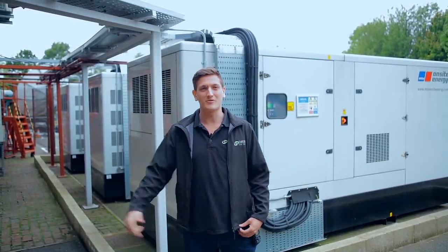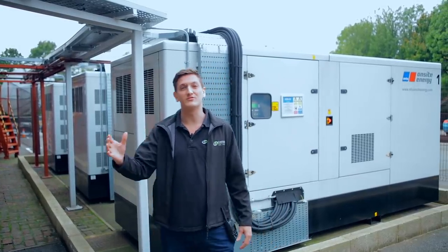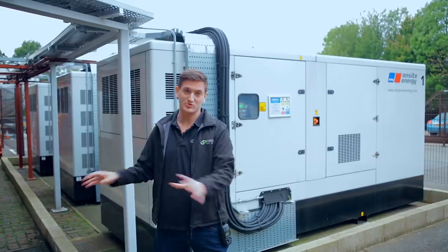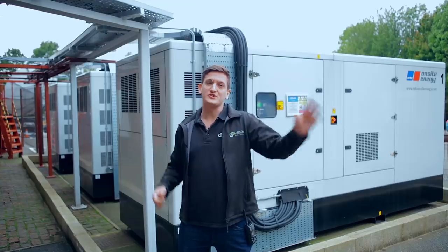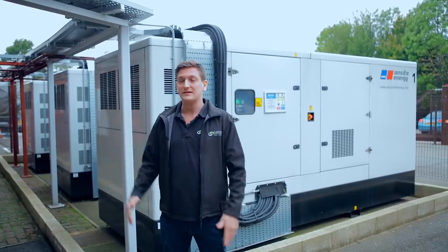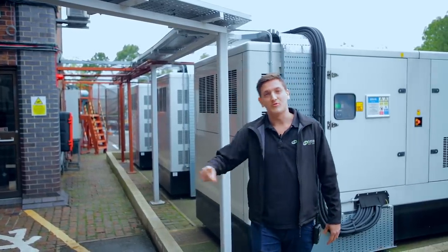Morning guys, my name is Ash and welcome back to Custodian Data Centre's YouTube channel and another instalment of a day in the life of a data centre. Today I'm going to be walking you through what we do on a monthly basis, which is a full load test of our data centre. We put it all onto gens, we take it all off of mains across all our data floors to ensure everything runs as we expect.